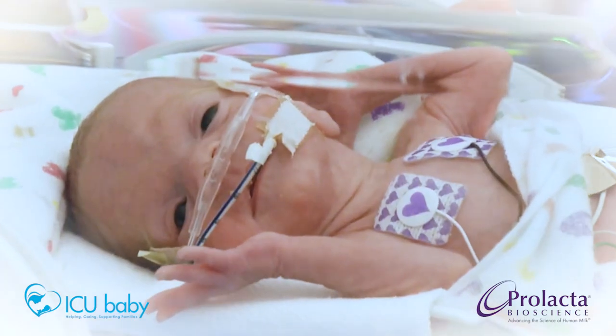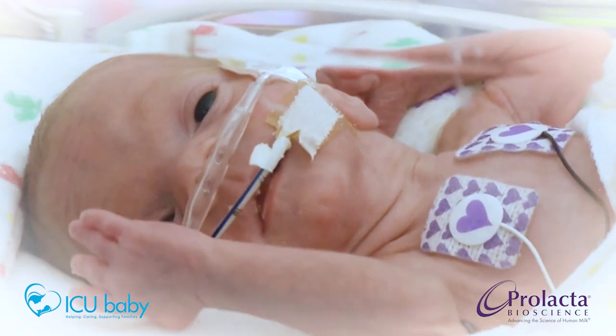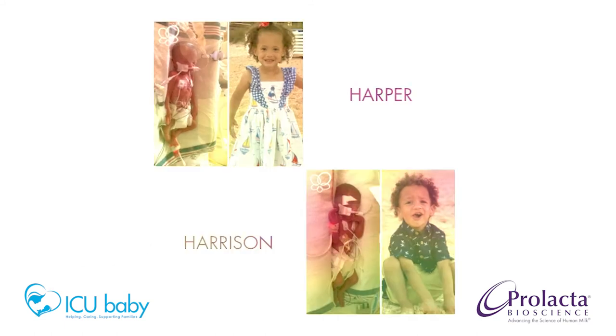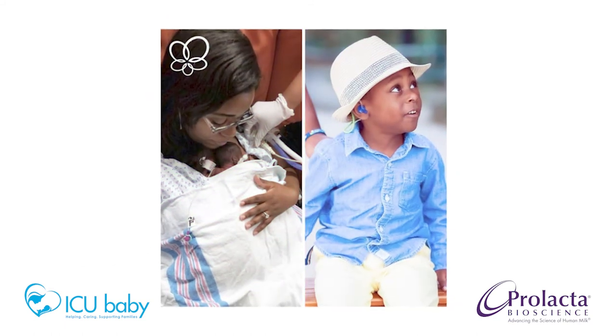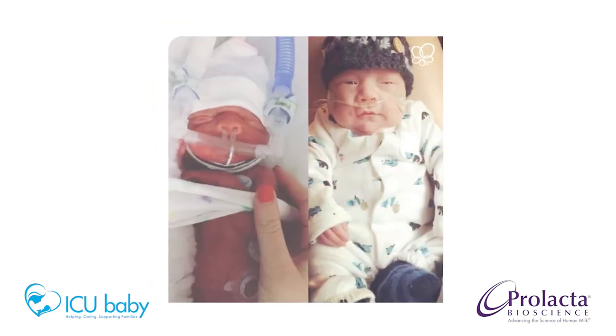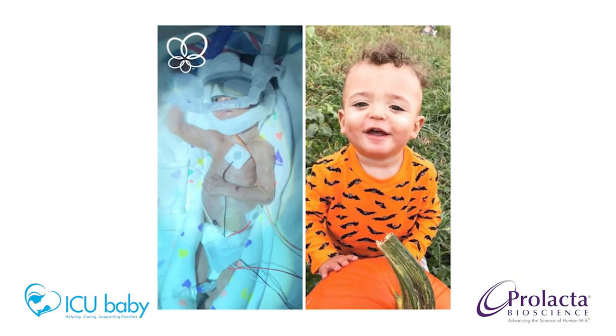Many hospitals have switched to 100% human milk-based fortifiers as their standard of care. However, others are still using cow milk-based fortifiers, so it's important to ensure your baby receives optimal nutrition in the first days of life. Today we have a deeper understanding of the life-saving benefits of nutritional fortifiers made from 100% human breast milk. It is important to ask your NICU team about the nutrition and what type of fortification they are using — is it 100% human milk-based or is it cow milk-based?